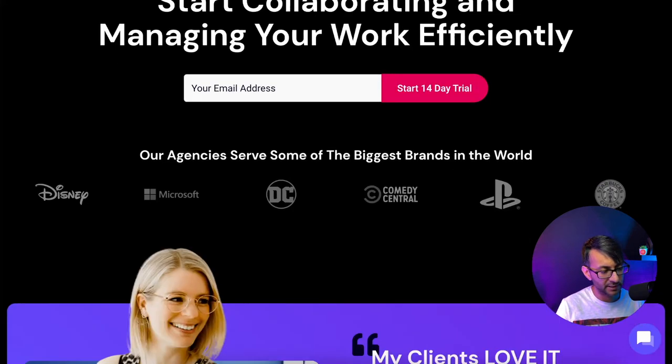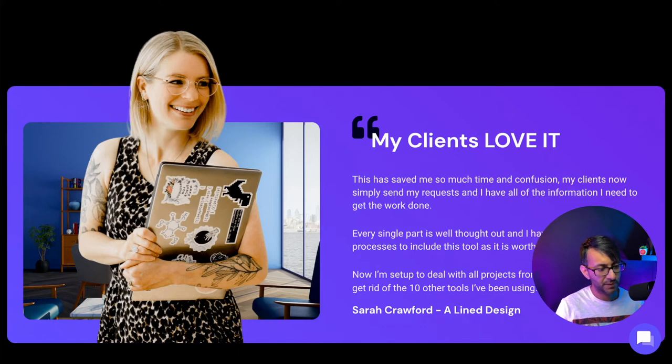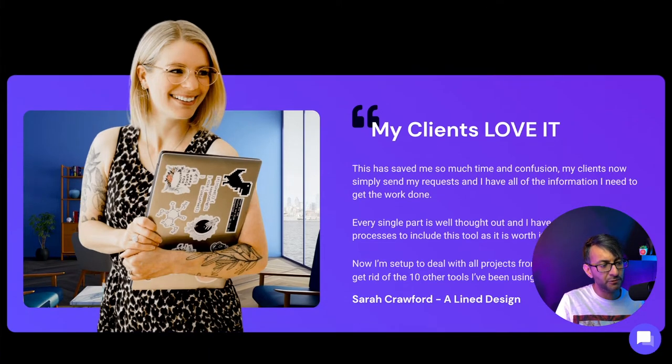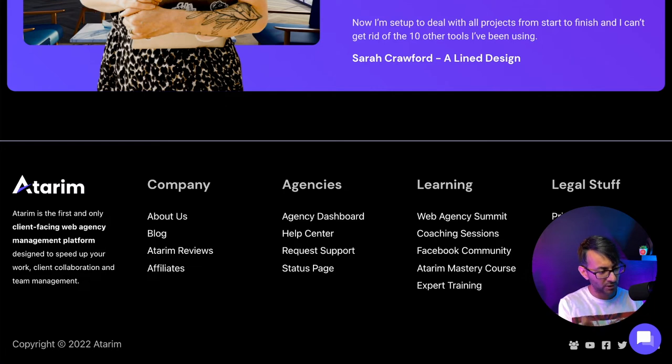'Start collaborating and managing your work efficiently' — this is all super good. There's a person image at the bottom with a hard cutoff, but her head is popping up. Hard cutoffs are very noticeable normally, but when you pop the image you notice her head popping up more than the hard cutoff — so that's cool. The footer works really well: you've got your links, logo description, and icons.